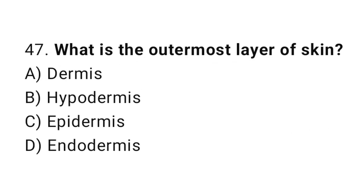Question number 47. What is the outermost layer of skin? The correct answer is C. Epidermis.